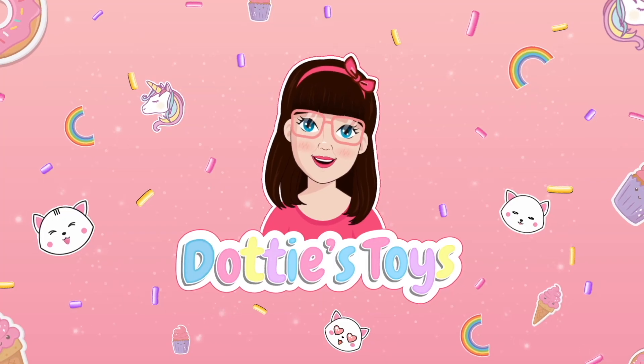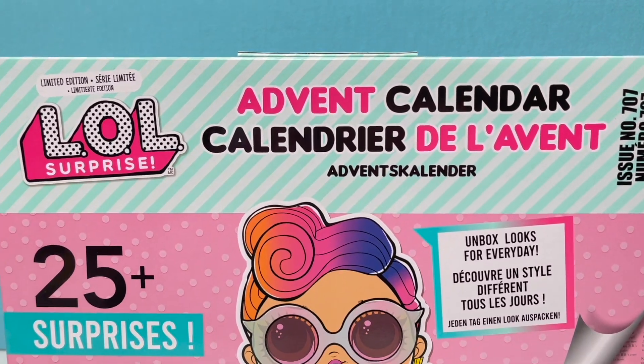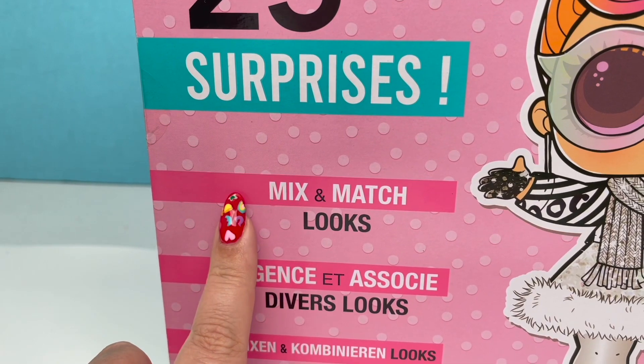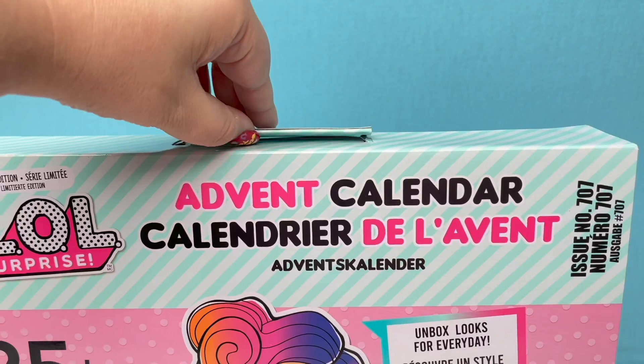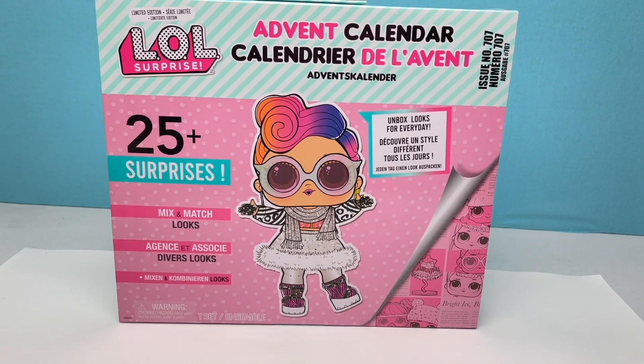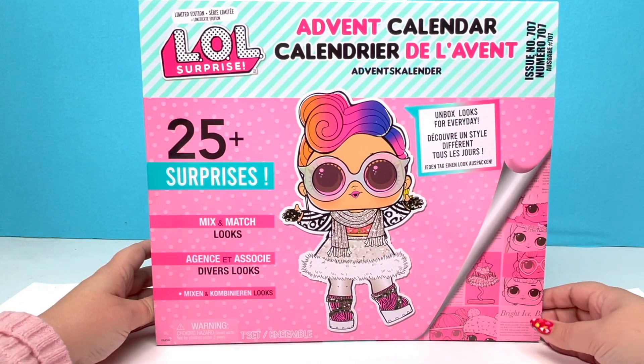Hey guys, it's Donnie and today we are unboxing the LOL Surprise Advent Calendar. There are 25 surprises inside and it says we can mix and match looks. Less chatter, more opening — let's do this! One, two, three!